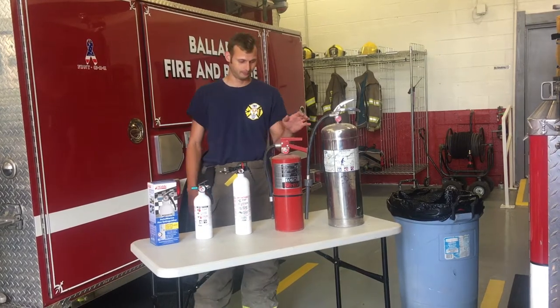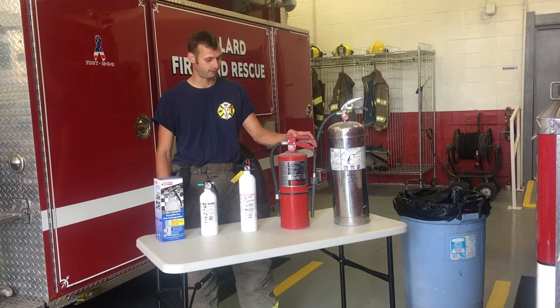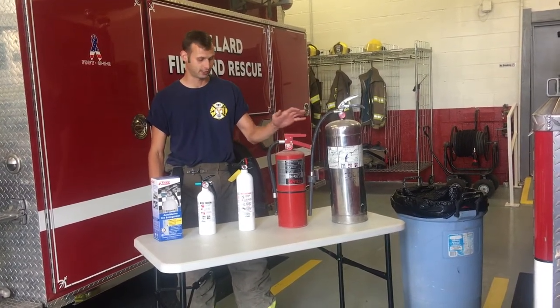This extinguisher here is your A, B, and C. It's for basic inside-the-home fires — any kind of trash fires or paper products. It's dry chemicals.